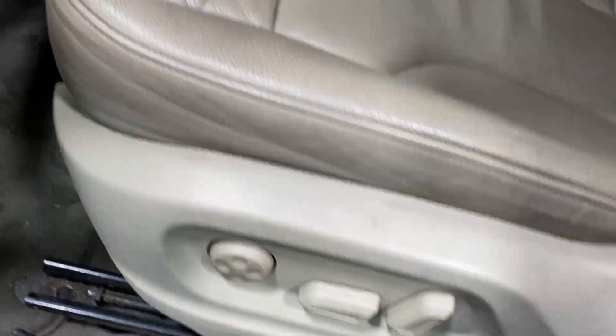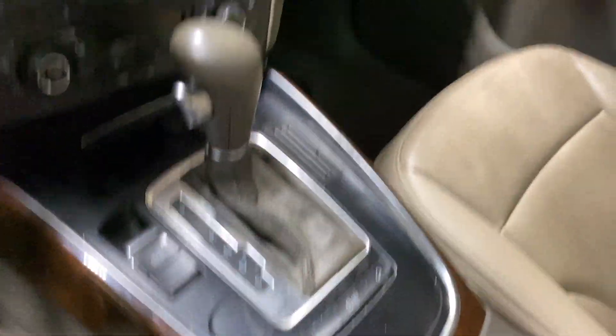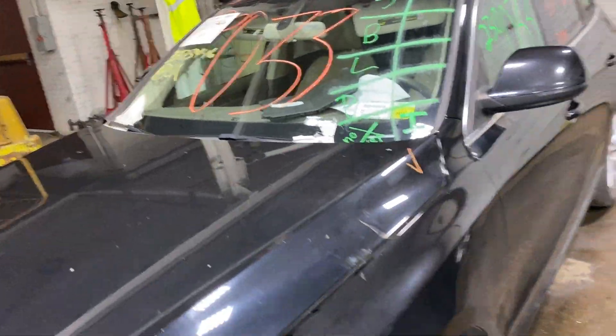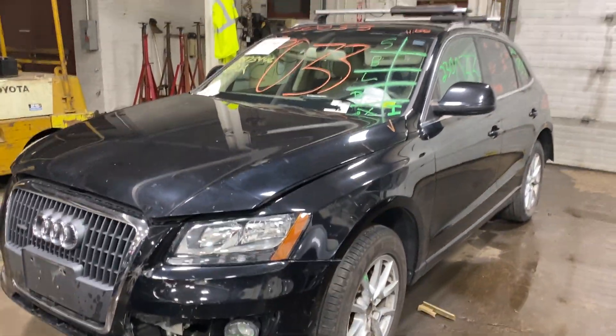This one does have tan leather interior. As you can see, plenty of great parts still left on this 2011 Audi Q5, and many others here at Tom's Foreign Auto Parts.